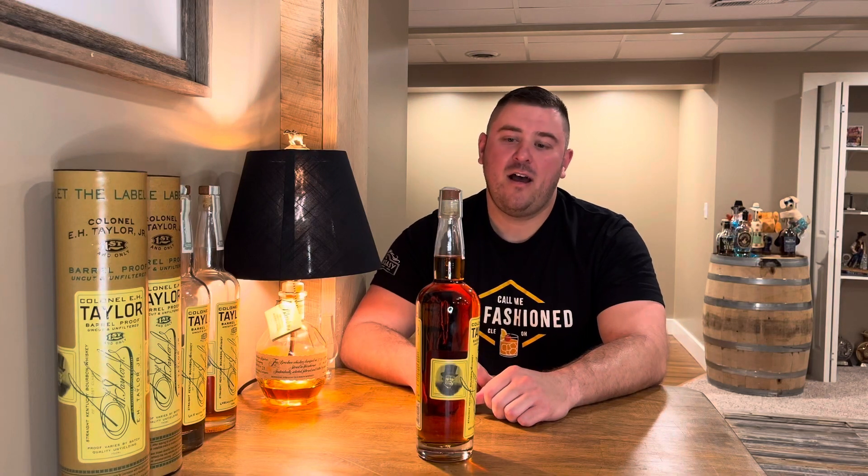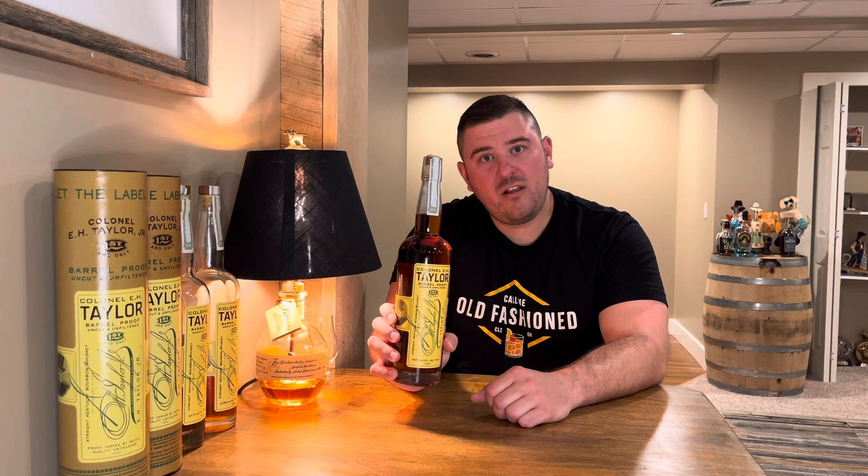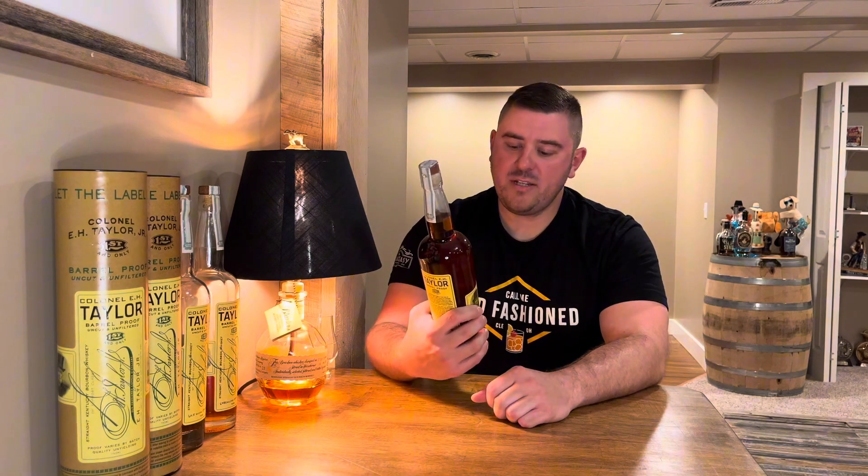Hey everyone, it's the Whiskey Thief. This is going to be my review of the Batch 12 E.H. Taylor Barrel Proof. So we're going to dig right into this.